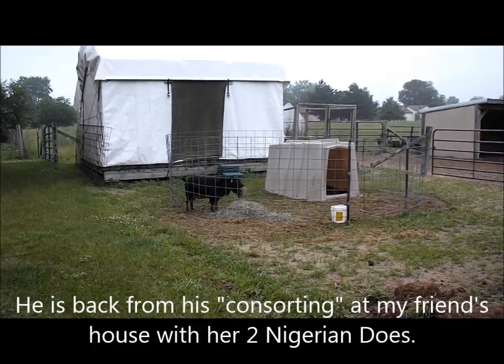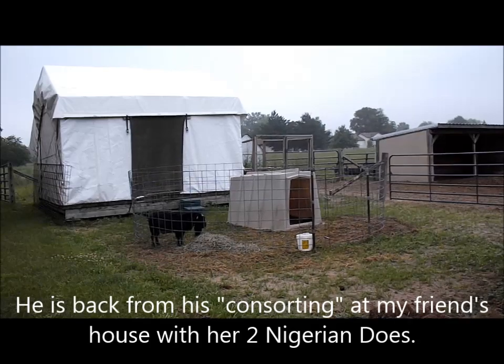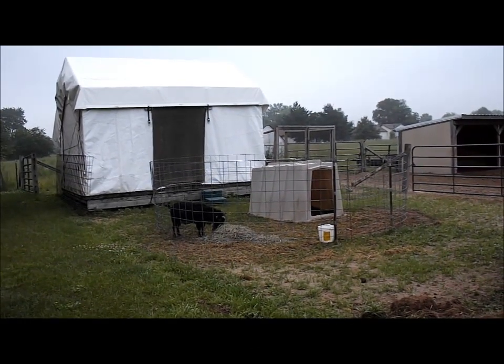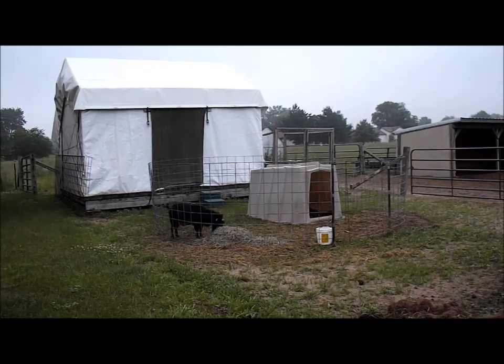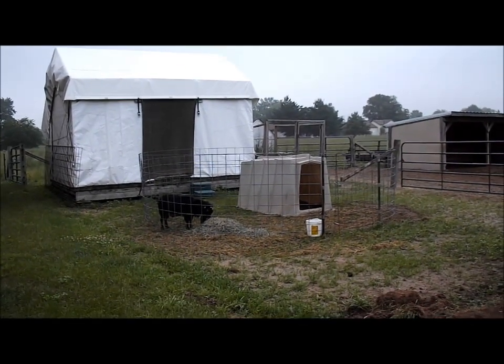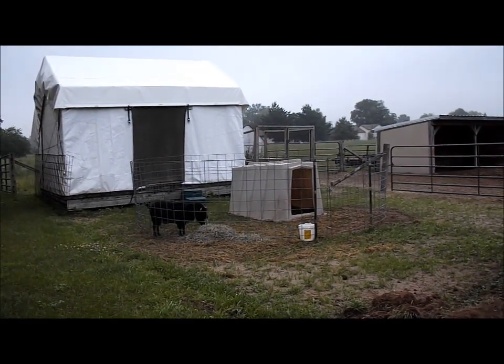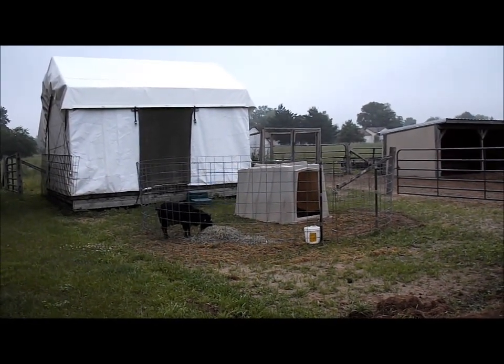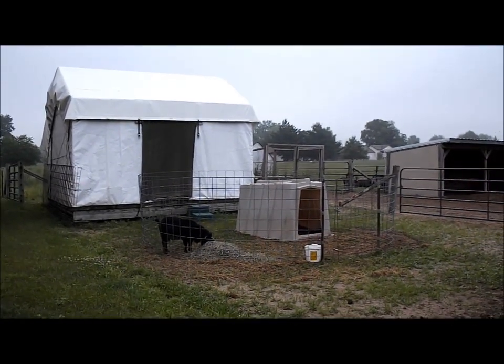Outlaw is in this temporary pen out here. He could go in with the other goats, but he pesters my does so badly. They're alpine, so they breed in the fall — they really don't have any interest in him right now — but he won't leave them alone. I don't want him wasting their calories by making them run from him when they could be putting it into their body condition or in the milk pail.